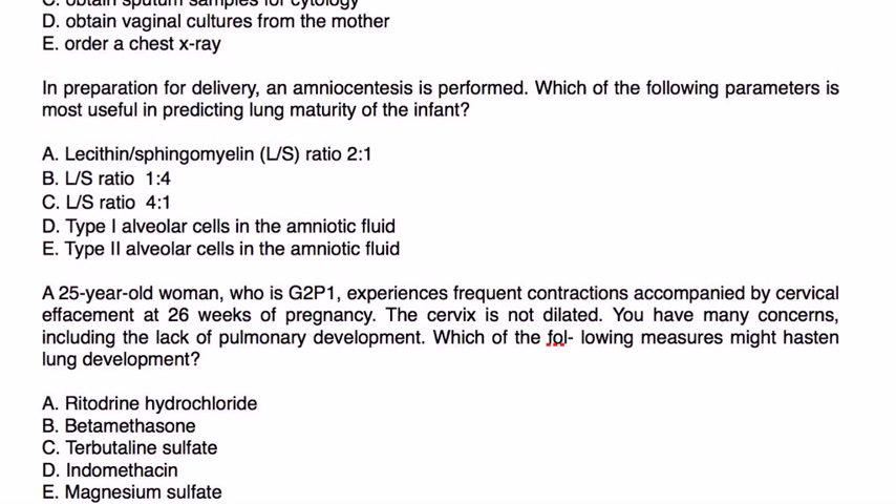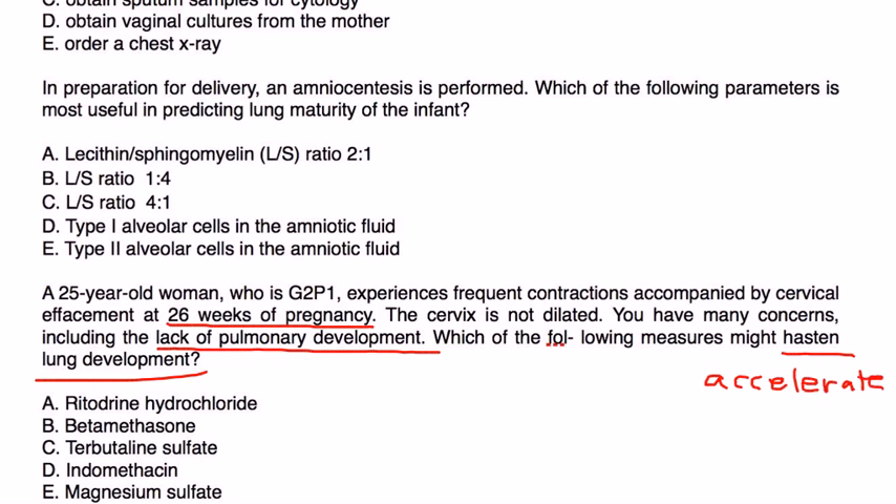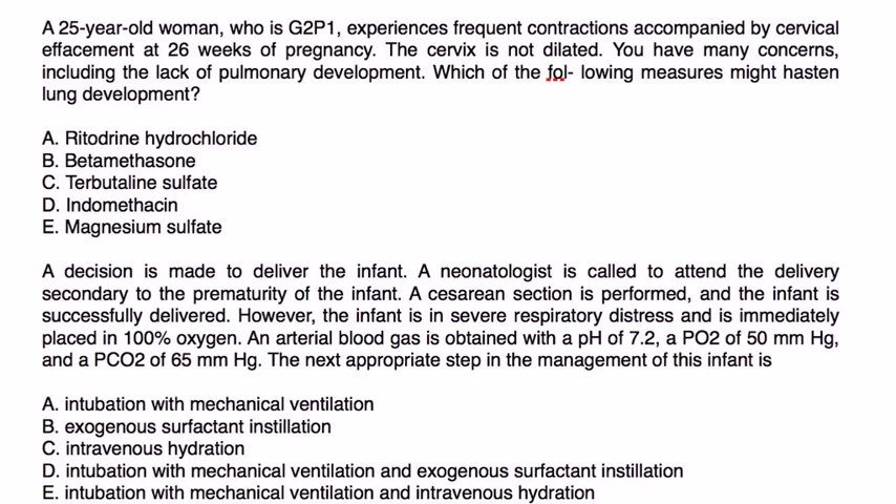Vignette 3: A 25-year-old G2P1 woman experiences frequent contractions with cervical effacement at 26 weeks — cervix is not dilated. You have concerns about lack of pulmonary development. Which measure might hasten lung development? Giving the mother a steroid between 24 and 34 weeks helps induce fetal surfactant production — that steroid is betamethasone. A decision is then made to deliver the infant. The baby is in severe respiratory distress on 100% oxygen, with ABG showing pH 7.2, PaO2 of 50, and PCO2 of 65.